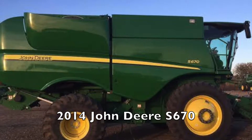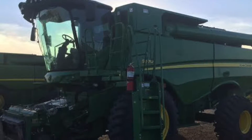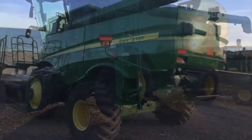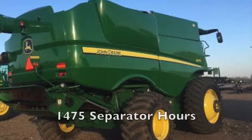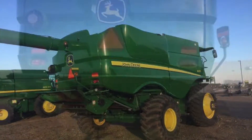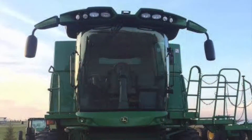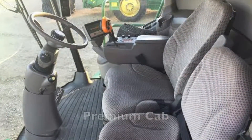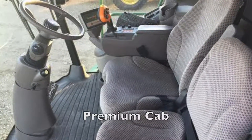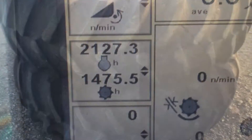This 2014 John Deere S670 is looking to find a new home. It has 2,125 hours and 1,475 separator hours. H.I.D. lights, premium cab, and a 7-inch touchscreen display.